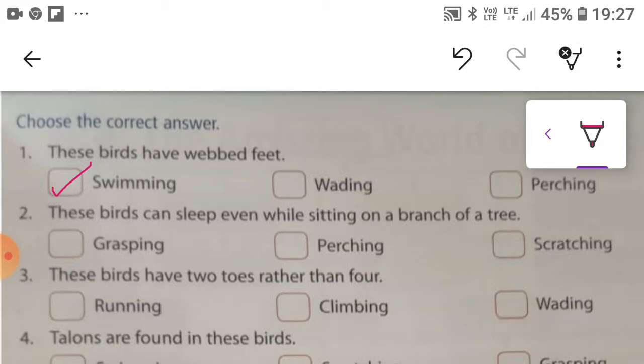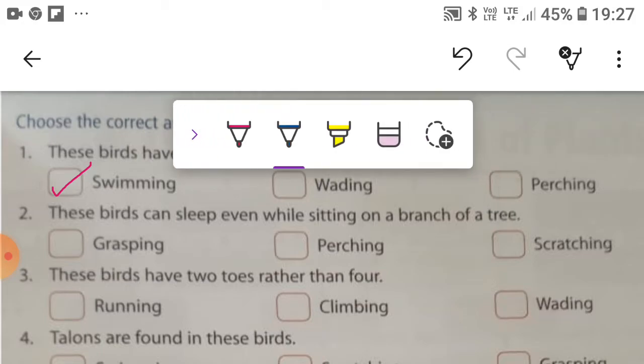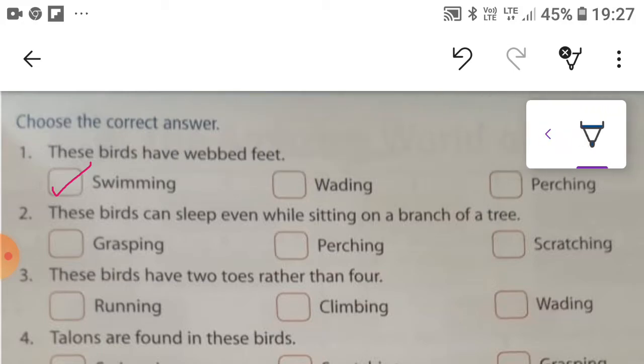These birds can slip even while sitting on a branch of a tree. Perching birds can slip even while sitting on a branch of a tree. The third: running birds have two toes rather than four.